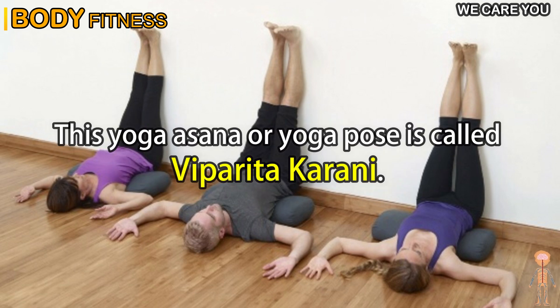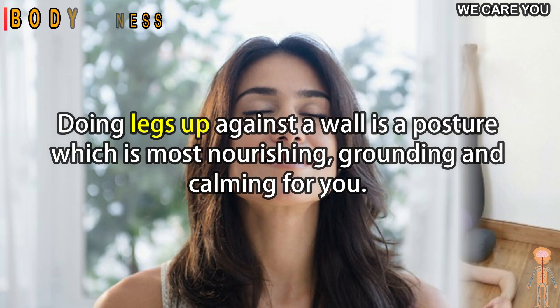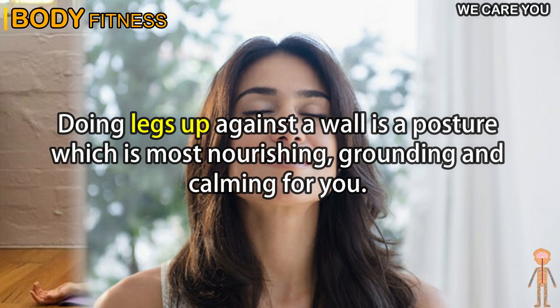This yoga asana or yoga pose is called Viparita Karani. In English, it is also called the legs up the wall pose. Viparita Karani mudra benefits are plenty, and doing legs up against a wall is a posture which is most nourishing, grounding, and calming for you.